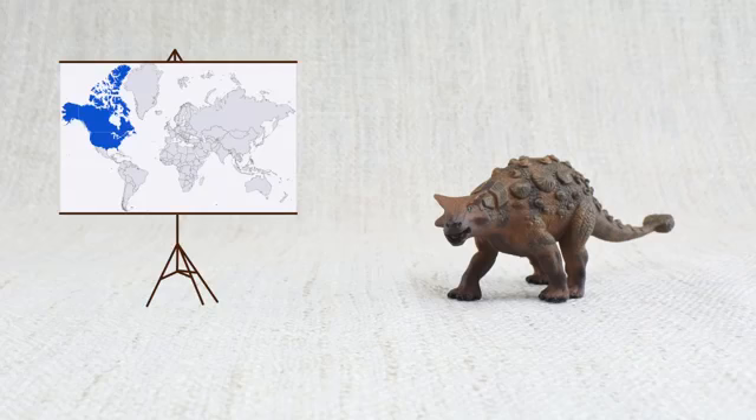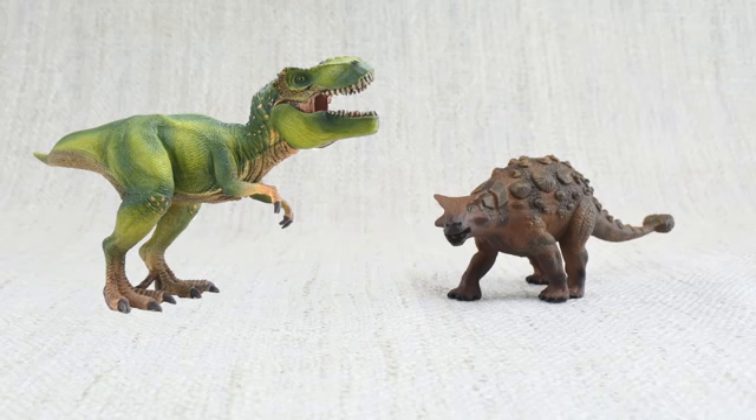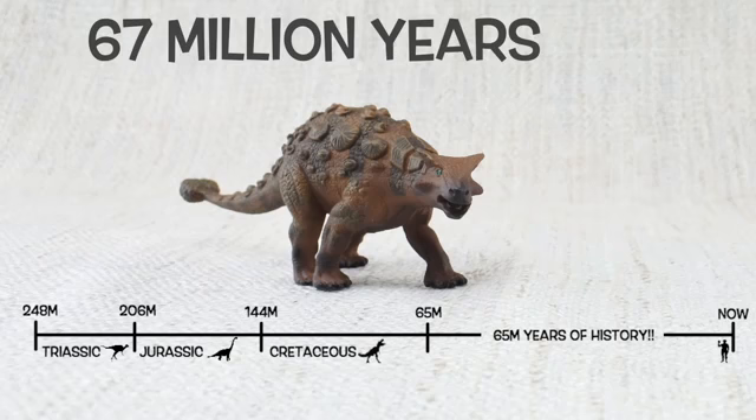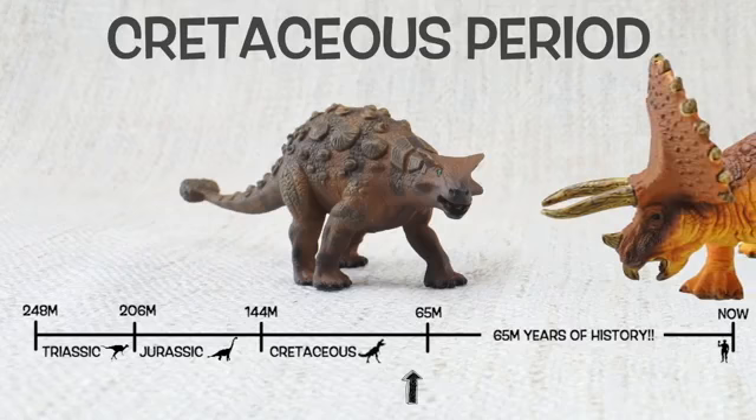Ankylosaurus was found in North America, just like Triceratops and T-Rex! They lived about 67 million years ago in the late Cretaceous period, again with Triceratops and T-Rex!